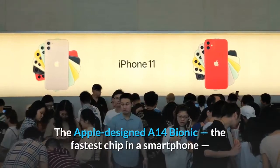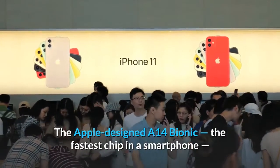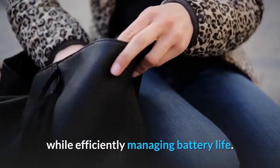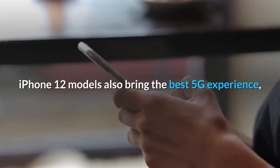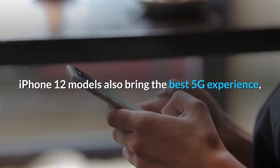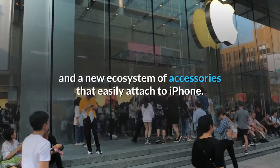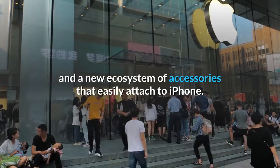The Apple-designed A14 Bionic, the fastest chip in a smartphone, powers every experience on iPhone 12 while efficiently managing battery life. iPhone 12 models also bring the best 5G experience and introduce high-powered wireless charging with MagSafe and a new ecosystem of accessories that easily attach to iPhone.